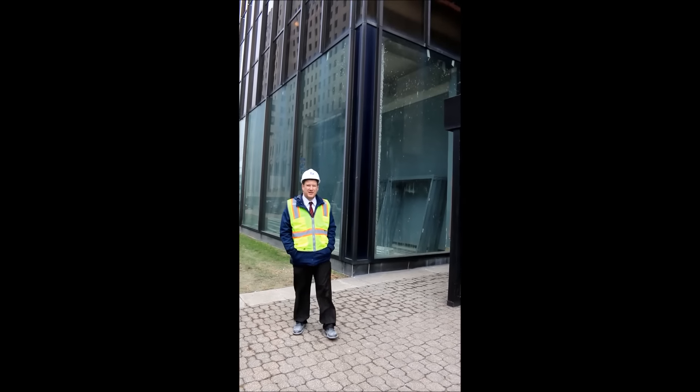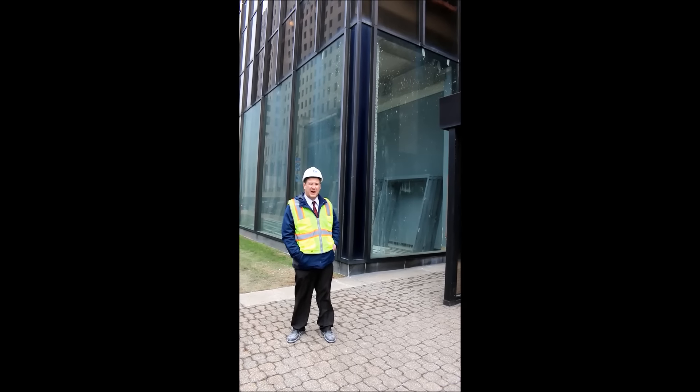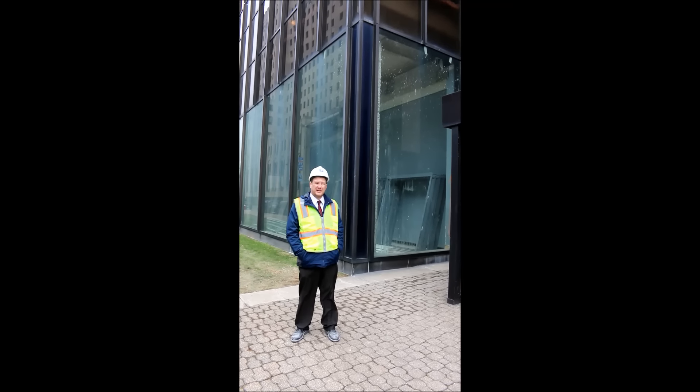Behind me is an example of one of the 16-foot panes of glass that we have to replace. We have five locations where we have to go around the building and replace it.